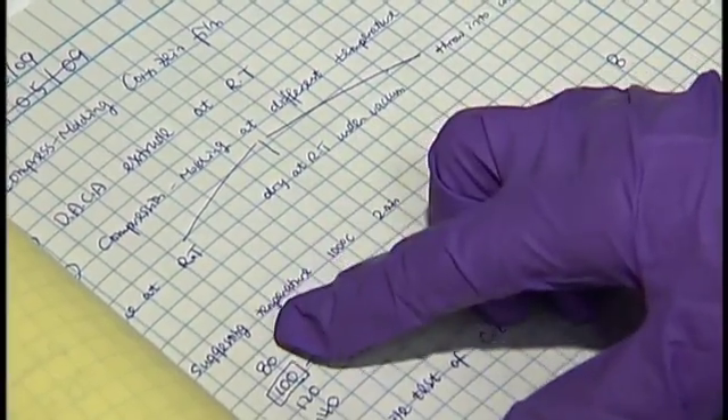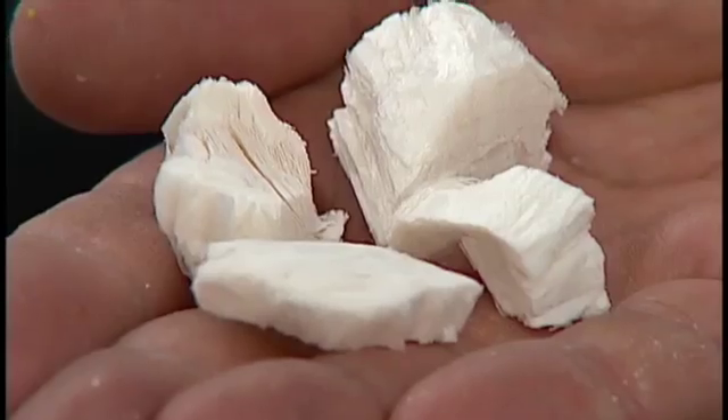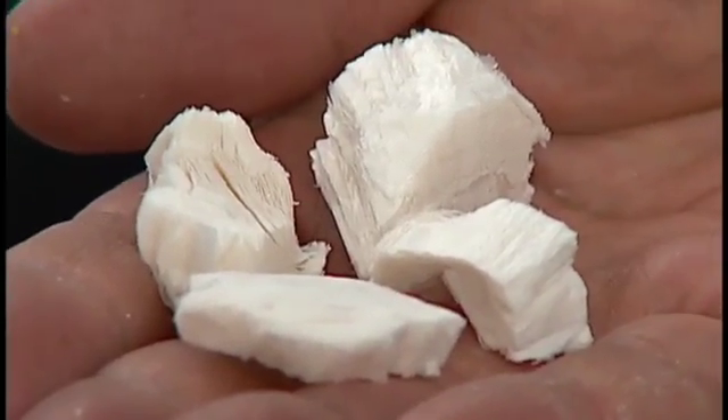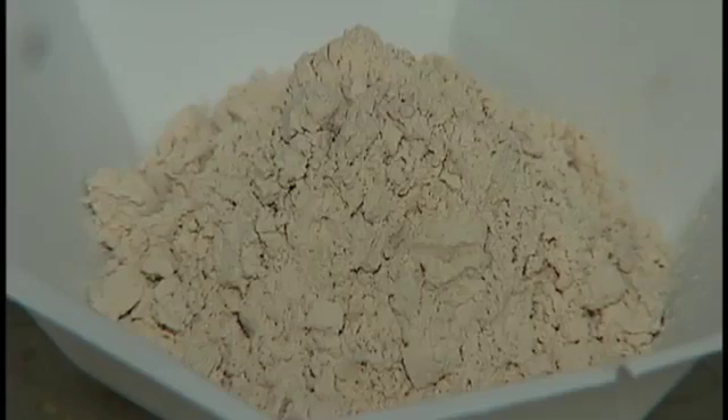The initial discovery that led to the clay aerogels happened by accident, when a student researcher freeze-dried some clay in the lab. What came out was an interesting cotton-like material, but it lacked any mechanical properties. So we said, well, we're in a polymer department here. What if we mix a little polymer in there and essentially plastic coat the little tendrils of clay? We tried it, and suddenly we got a material that came out that felt like a good, robust foam.